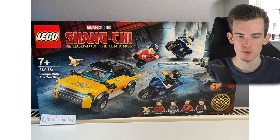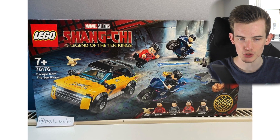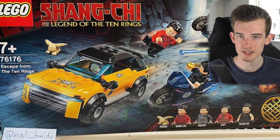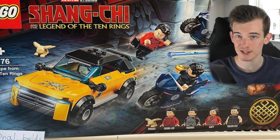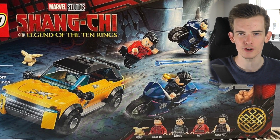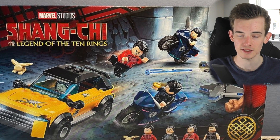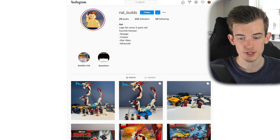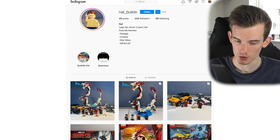Anyway, this set is called Escape from the Ten Rings and has the set number 76176. No official price or release date has been confirmed as Lego still haven't officially unveiled any of these, however the person who was able to purchase this set says that it will cost 30 euros.